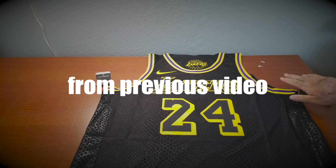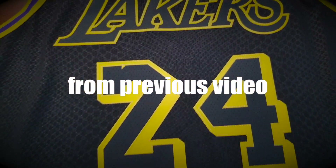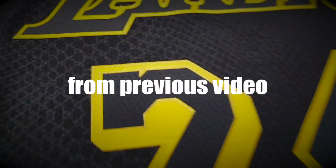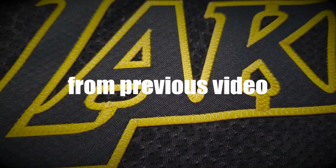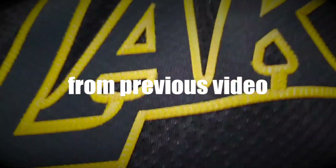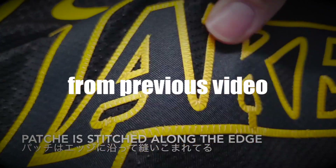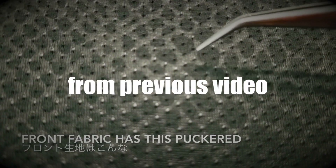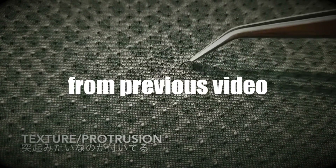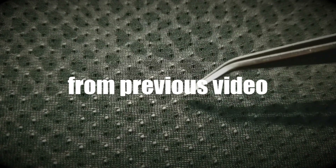Hi, this is SoulGazer. On my last video I did a review for Lakers Kobe lower jersey — it was an authentic jersey review, and this time I'll be comparing it with the swingman jersey. If you haven't checked out my last video, I'll be adding the link somewhere around the screen, so please check them out first. Before we get to the comparison, please like the video and subscribe to the channel.